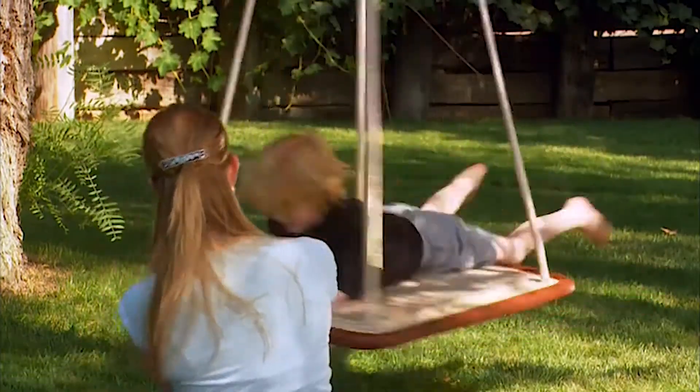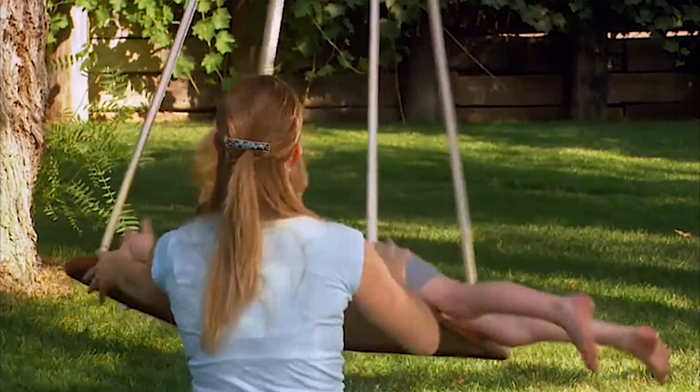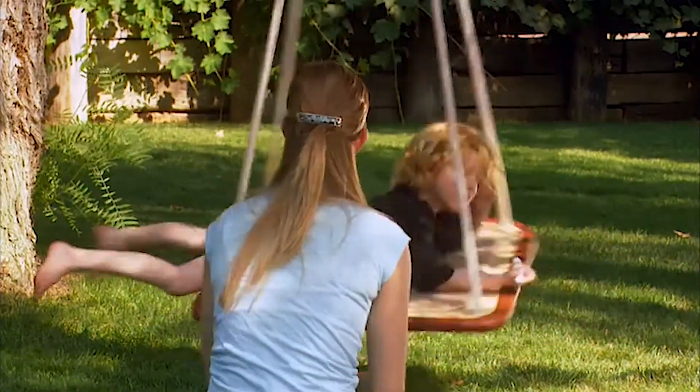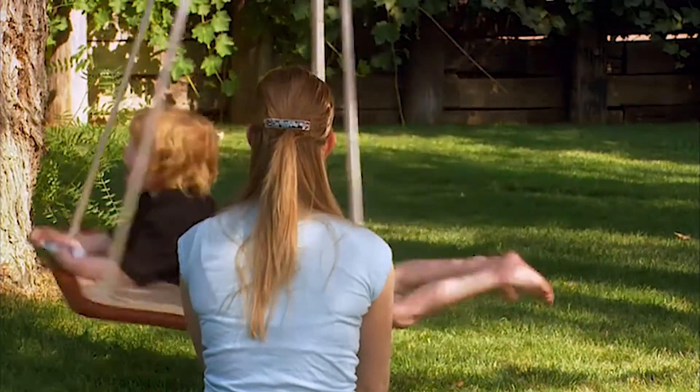After providing Odin with sensory input throughout the day, he then showed more interest in the swing. Though he's on the swing, he still wants to be on his stomach for a more secure position.